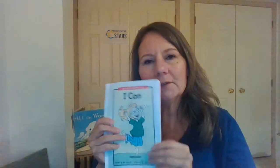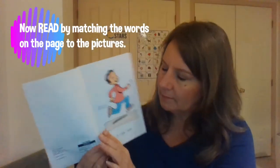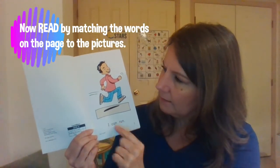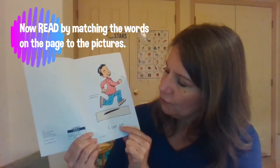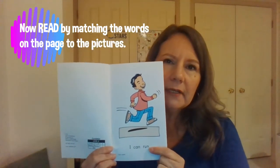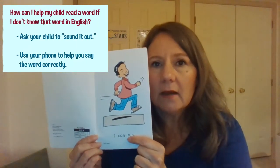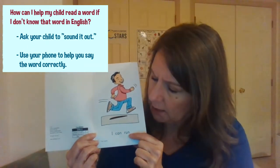Now we'll go back and we'll look and we'll see if we can match the words to the pictures. I can run. Now sometimes parents ask me, what if I don't know how to read English? How can I help my student? You can ask your student to sound out the sounds that these letters make — run. But you also can use your phone, use an app or the internet to help you with those words. That's okay too.